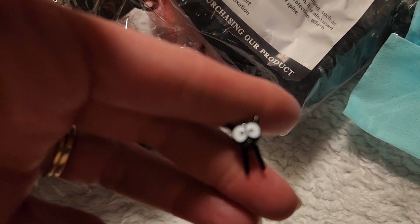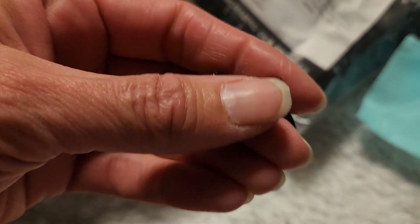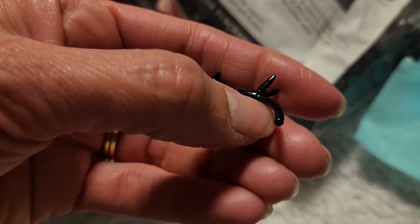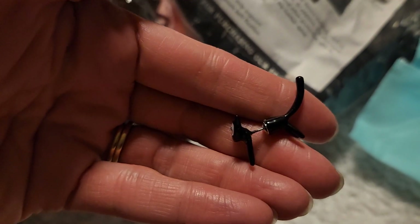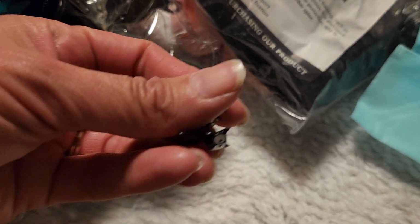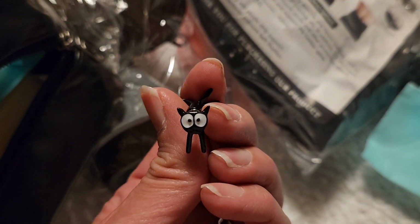I also got a pair of earrings — kitty cat earrings. The tail end goes behind your earlobe and the face goes in the front. I thought that was just so cute — it reminds me of my cat, which I lost a couple of months ago.